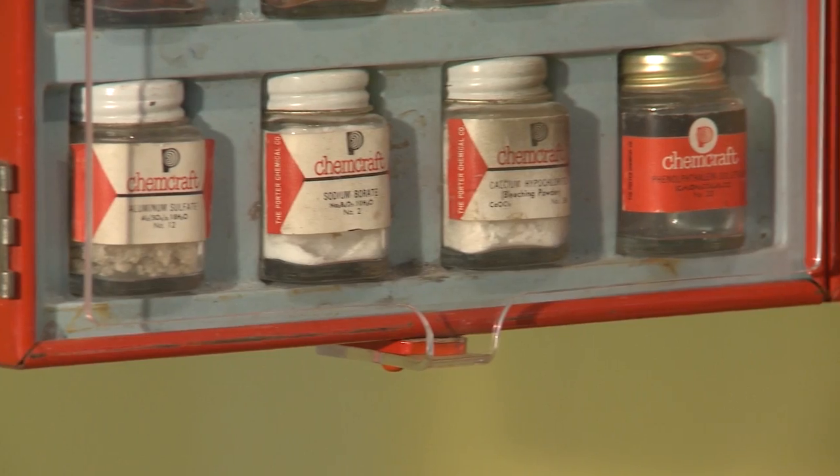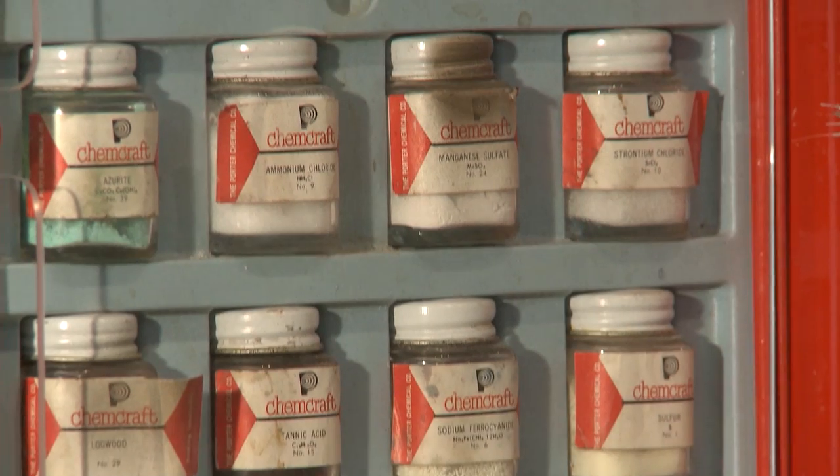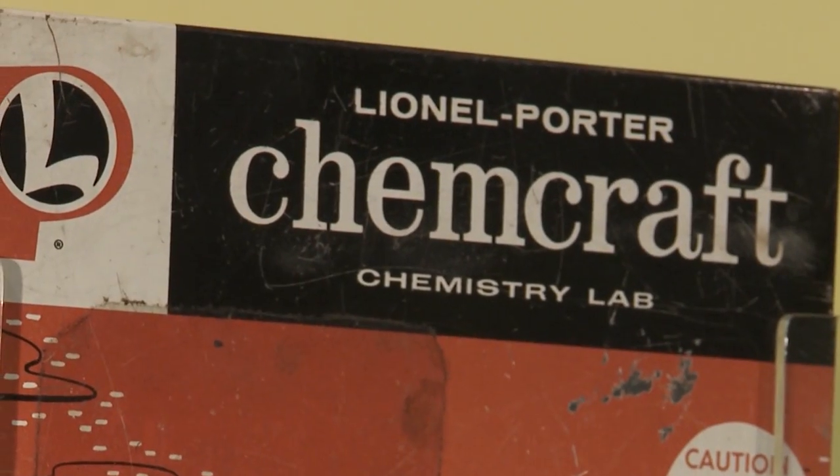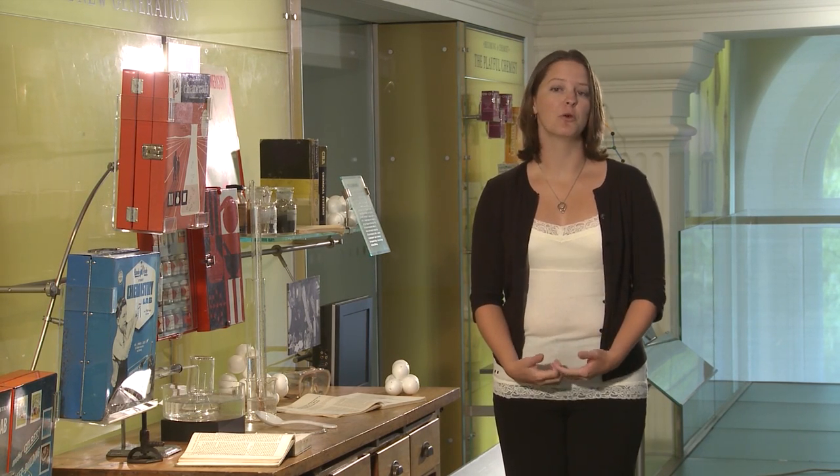In 1917, a set of brothers from Hagerstown, Maryland decided to bring the chemistry set to the United States. Their company, the Porter Chemical Company, created the very first chemistry set in the United States under the brand name of ChemCraft. Porter was eventually joined by companies like SkillCraft and A.C. Gilbert, who is most well known for their erector set, as the primary companies selling these toys in the United States.